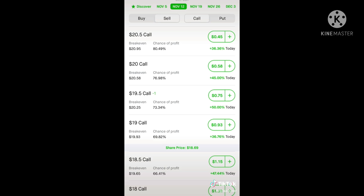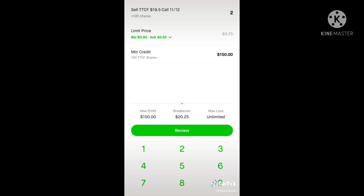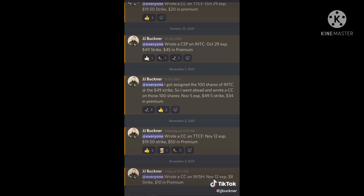For example, say I'm willing to sell my 200 shares of Tattooed Chef at the $19.50 strike price. As you can see, the limit price is $75 per contract. Since I own 200 shares, I can write two contracts and have a minimum credit of premium paid out to me at $150. As soon as this trade gets executed, that $150 goes straight to my account. I also have a Discord where I list every single one of my trades as soon as I make them and talk more in depth on the covered call and cash-secured put strategy.